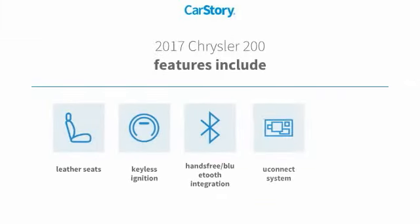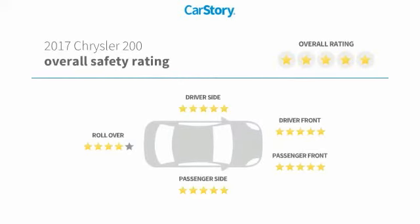Features also include keyless entry, keyless ignition, leather seats, Uconnect system, hands-free Bluetooth integration, and has been listed as an IIHS top safety pick with these ratings.